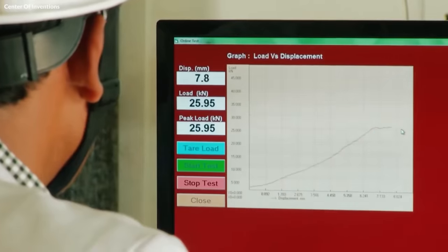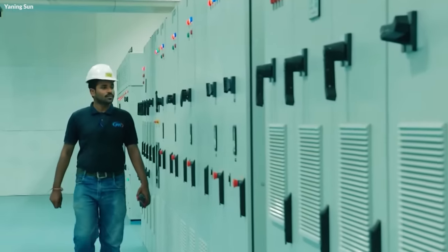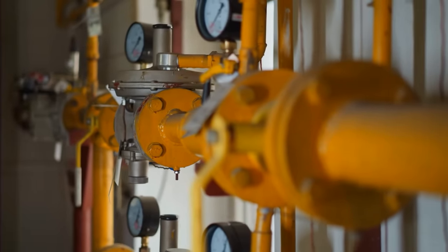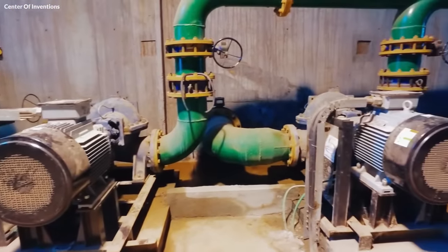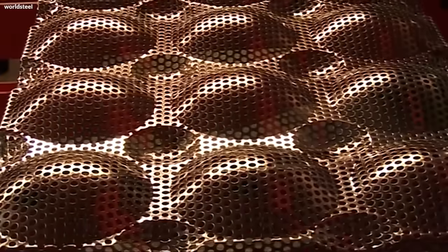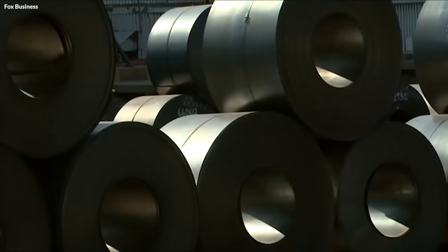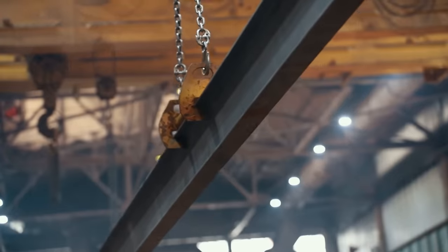The finished steel products are then subjected to final inspections and quality checks before being approved for shipping. Throughout the manufacturing process, environmental considerations are also taken into account. Steel plants employ various measures to reduce their environmental impact, such as using dust collection systems to minimize air pollution, treating wastewater before discharge, and implementing energy-efficient technologies to reduce greenhouse gas emissions. The adaptability and versatility of steel make it an essential material in numerous industries, from construction and automotive to appliances and packaging. The combination of strength, durability, and recyclability makes steel a material of choice for sustainable development, playing a crucial role in building a greener future.